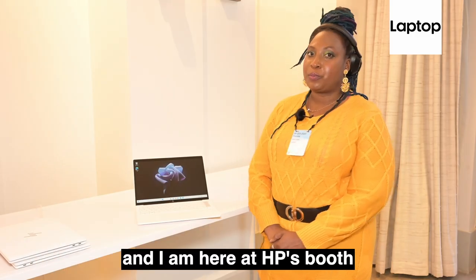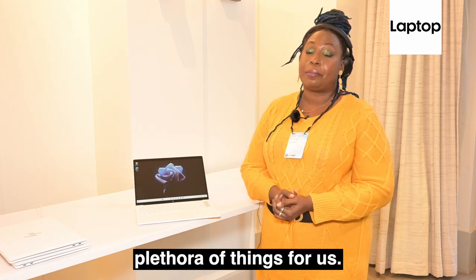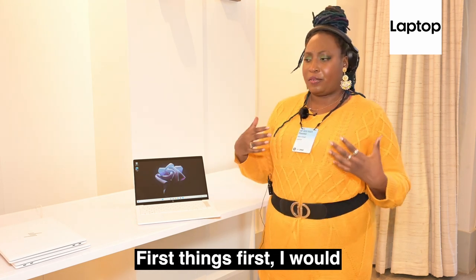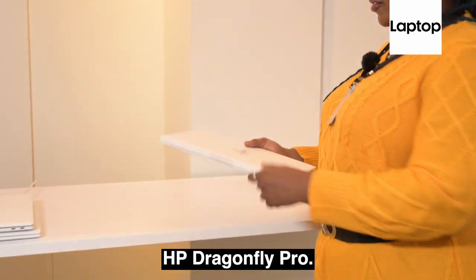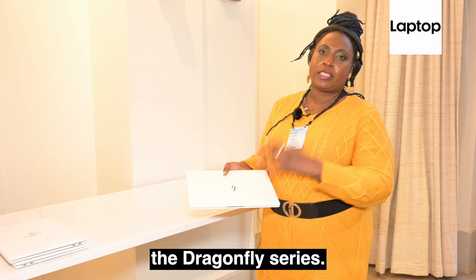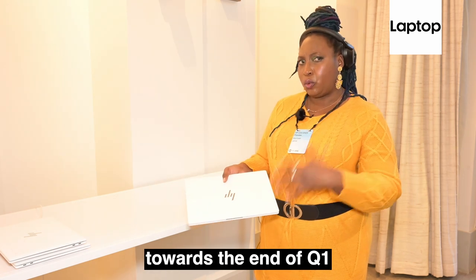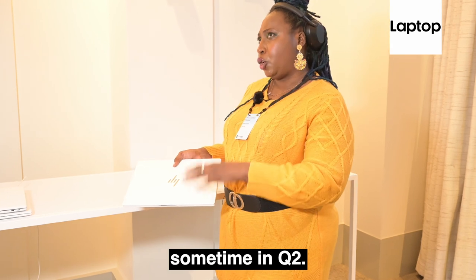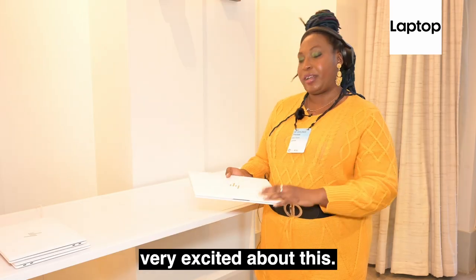Hi, I'm Shereelle Smith for Laptop Mag, and I am here at HP's booth for CES 2023. HP has a plethora of things for us. First things first, I would love you to meet the HP Dragonfly Pro — the latest in the Dragonfly series. This laptop will be debuting towards the end of Q1, or possibly Q2. We don't have pricing on this yet, but I am very excited about it.